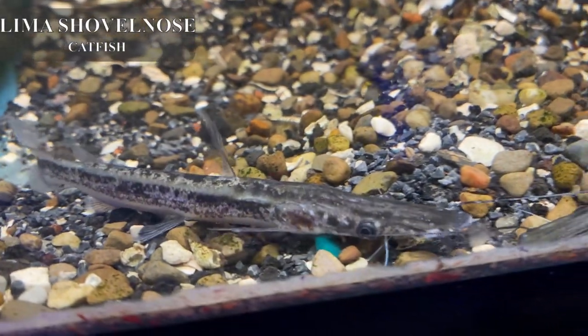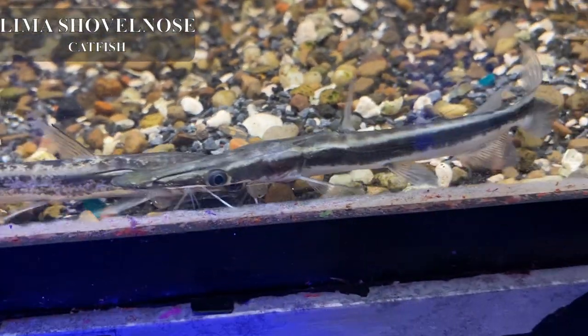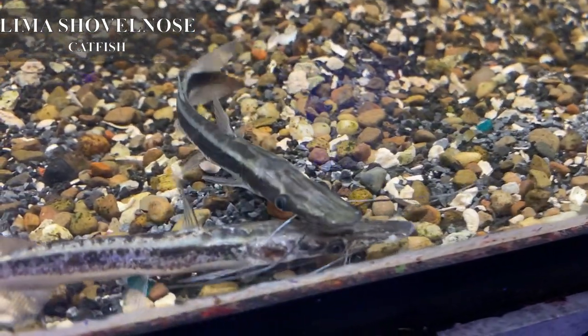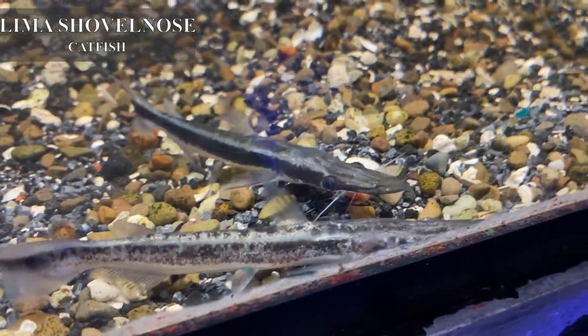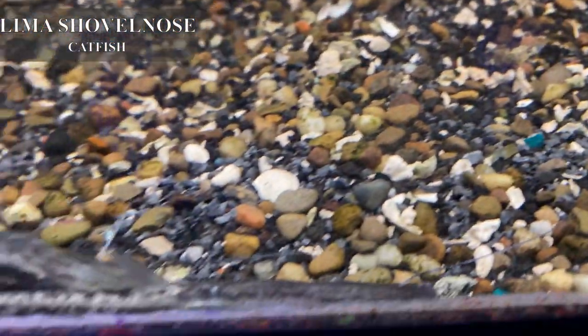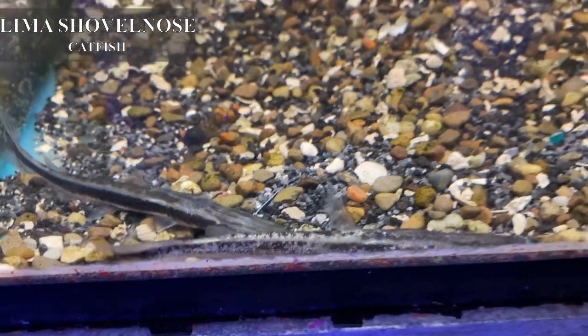This is one of my favorite oddball catfish — this is the lima shovelnose. They often headstand, trying to resemble a stick floating in the water, and do a lot of other acrobatic tricks. They do get large and will eat anything that fits in their very large mouth, so again, pick tank mates accordingly.